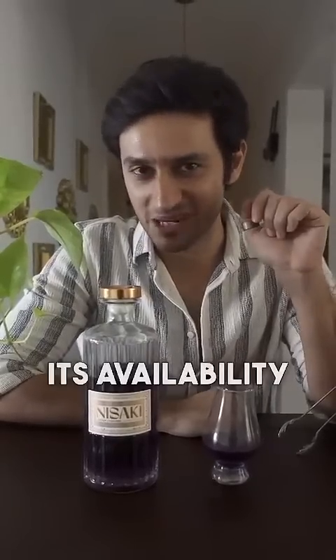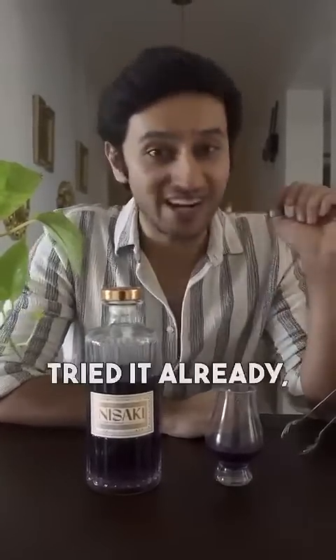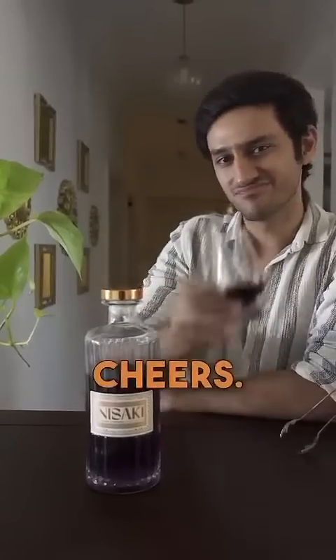Check the caption to know more about its availability and price. And if you've tried it already, let us know your thoughts in the comments below. Till then, cheers.